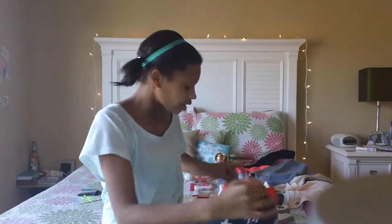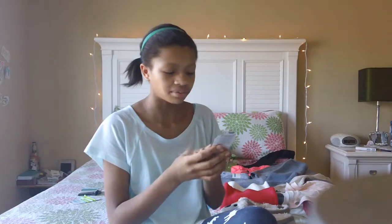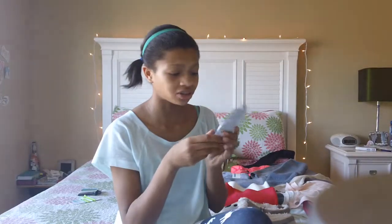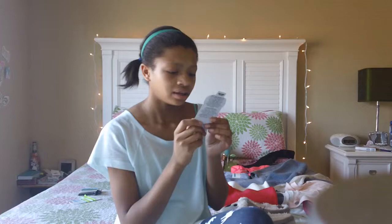Then I got this Jolly Rancher lip balm, and I just think it's so fun to have these things because I was obsessed with these when I was really little. But there was a period of time where I just stopped buying them. I don't know who got this for me — probably my mom — but she saw that I was obsessed with these and got it for me. I can't wait to try it because it's blue raspberry, which is really cool.